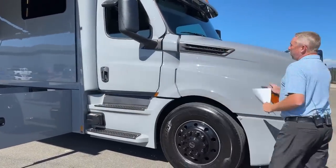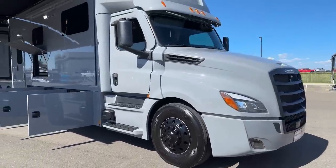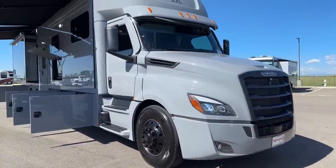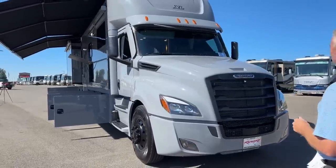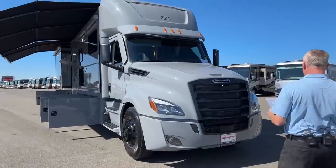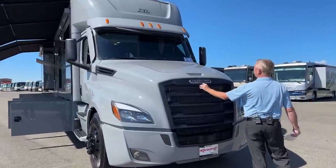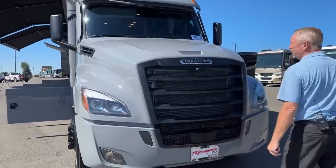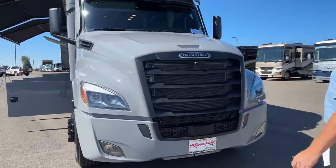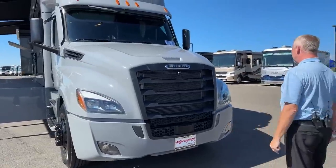This is on the Cascadia P4 chassis. It's powered by a 600 horsepower DD16 motor. With that 600 horsepower, you're also going to have 2,050 pounds of torque. It also has all the Freightliner Assurance safety package, so it's going to have the adaptive cruise control, blind spot monitoring, lane departure assist, warning signals, all that good stuff.